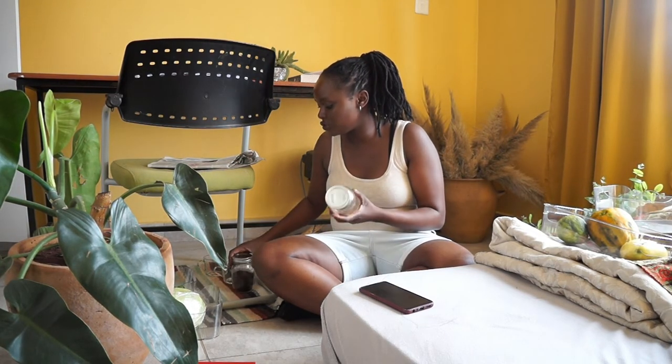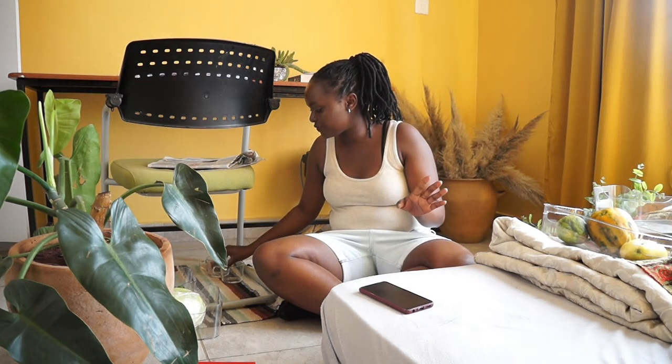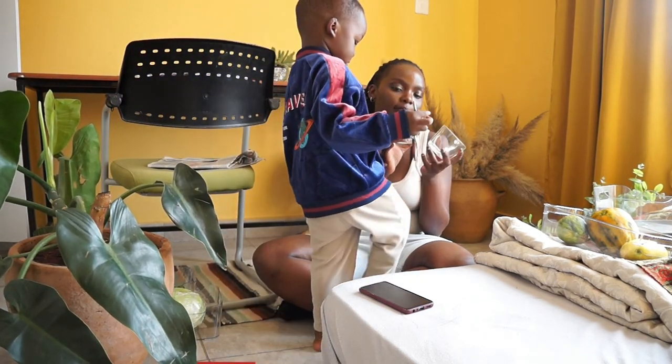Lastly, I thrifted these jars from River Road for 100 bob a piece. I bought three but broke one, so I only have two left — they were such a steal and I was super excited to find them. From the same vendor, I also thrifted these two clear mugs for 150 bob a piece. I absolutely love the size and shape of them.